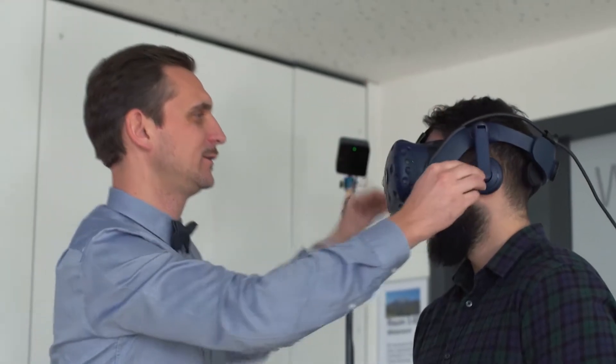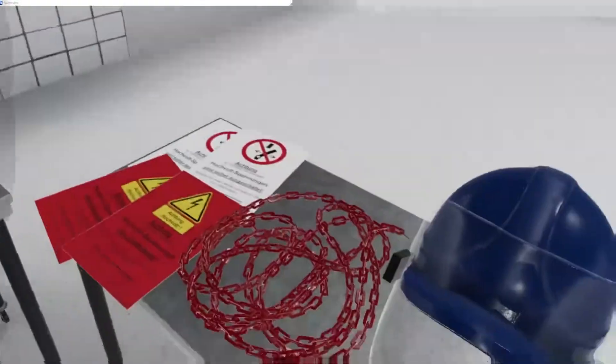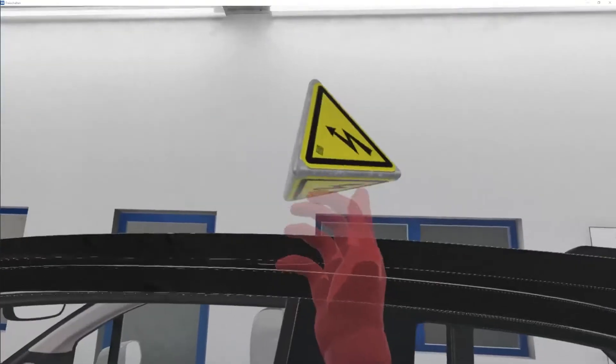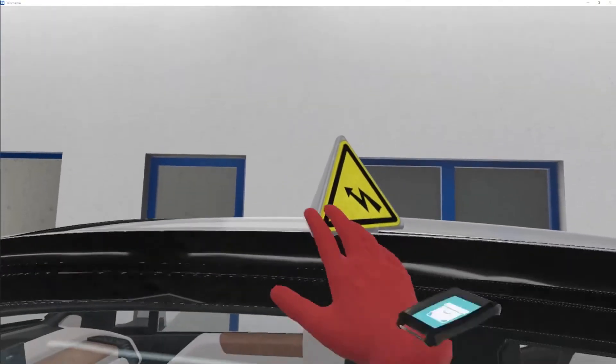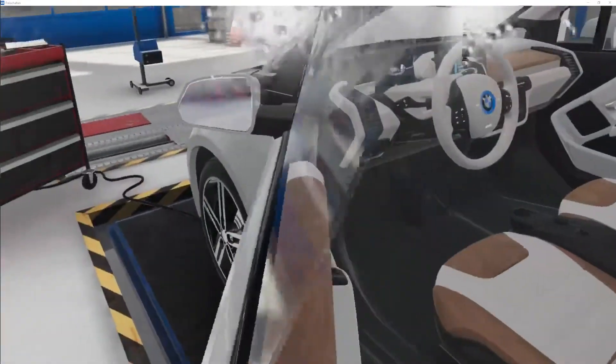When a user selects a training application, such as this electric car service module, the content is streamed with very low latency to their VR headset. The immersive experience of untethered VR is a powerful teaching tool that, in some ways, can be better than interacting with the real thing.